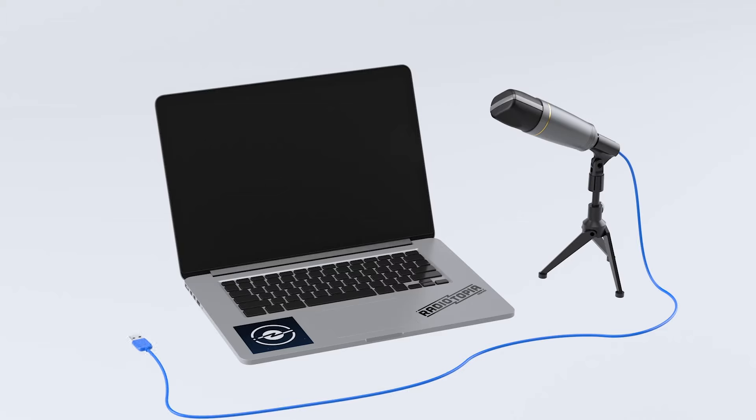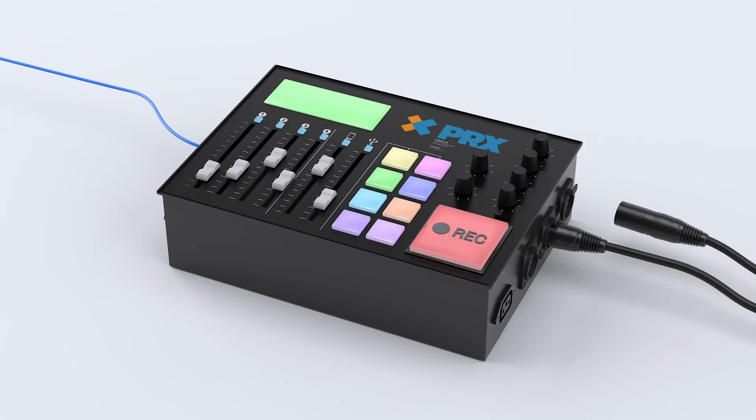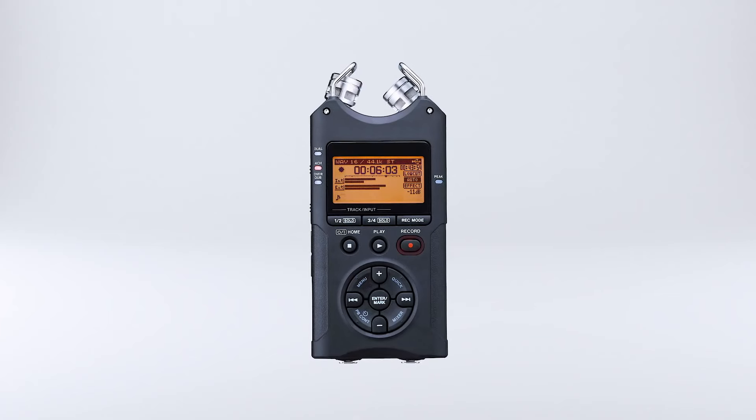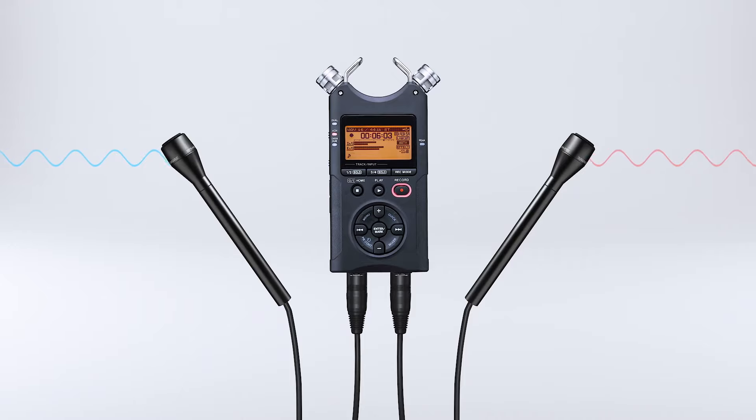Or, if you have two or more voices to record, like co-hosts or interview guests, it's nice to have a mixer. That way, you can plug multiple mics into the computer at the same time. Or, say you want to go record someone while they're out in the world doing their thing — then you'll want a portable recorder with an external mic.